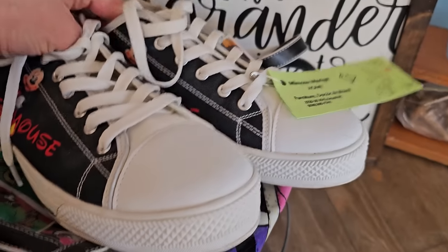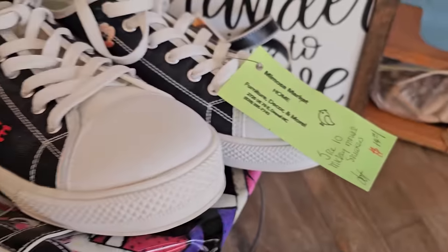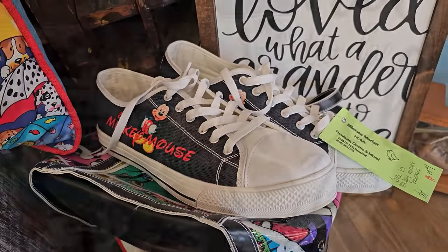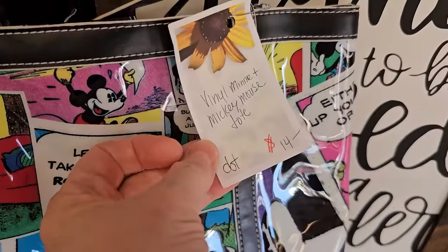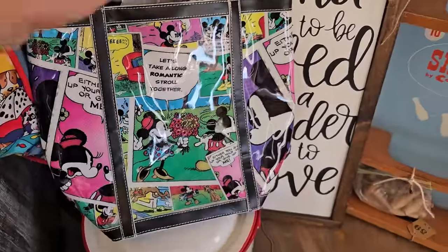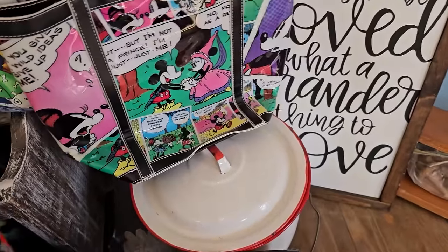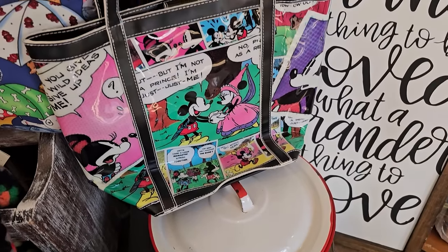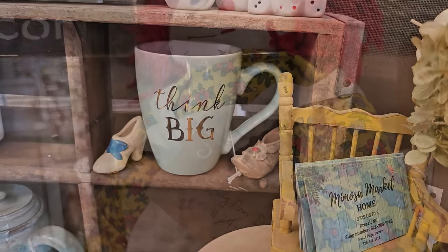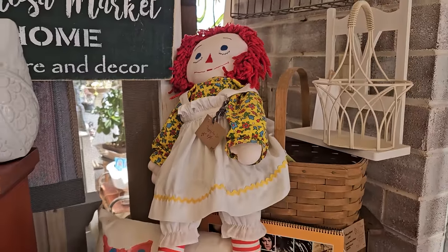Here is a pair of size 10 Mickey Mouse sneakers for $14. And here's a vinyl mini Mickey tote to match those sneakers for $14. I loved Raggedy Ann growing up — who out there had one of those? They've got this one marked down to $22.